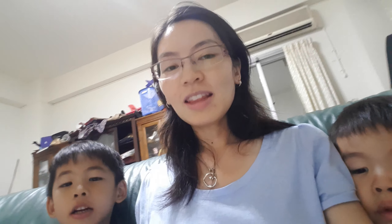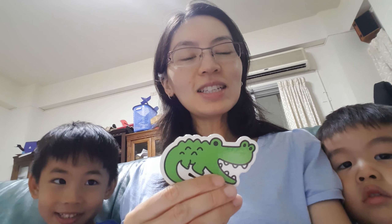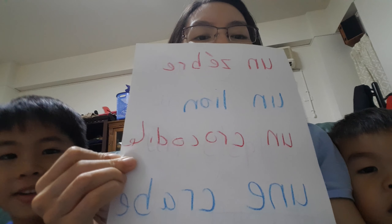Next is... Crocodile! What is this? Crocodile! And in French, it is un crocodile. Un crocodile. That's right.